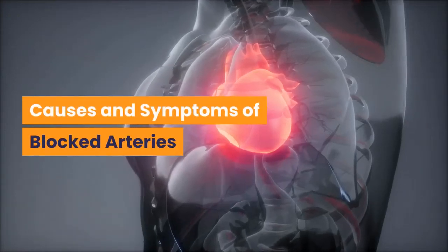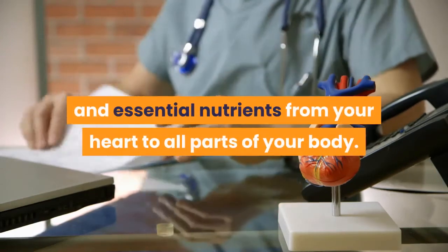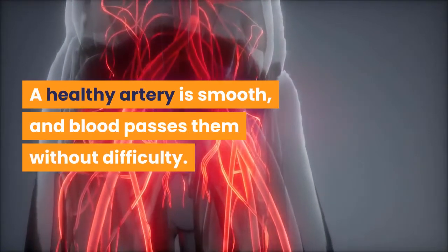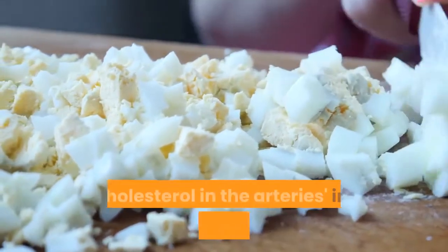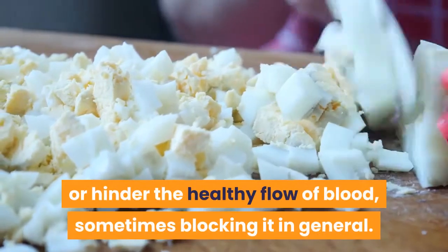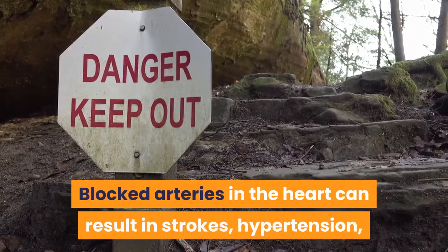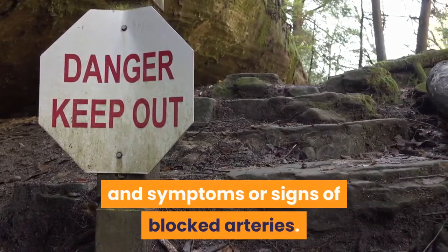Causes and Symptoms of Blocked Arteries. Arteries transmit oxygen-rich blood and essential nutrients from your heart to all parts of your body. A healthy artery is smooth and blood passes through without difficulty. On the other hand, the buildup of calcium, fat, and cholesterol in the arteries' inner walls can slow down or hinder the healthy flow of blood, sometimes blocking it entirely. Blocked arteries can result in strokes, hypertension, or worse, death. Therefore, it is essential to know the causes and symptoms of blocked arteries.